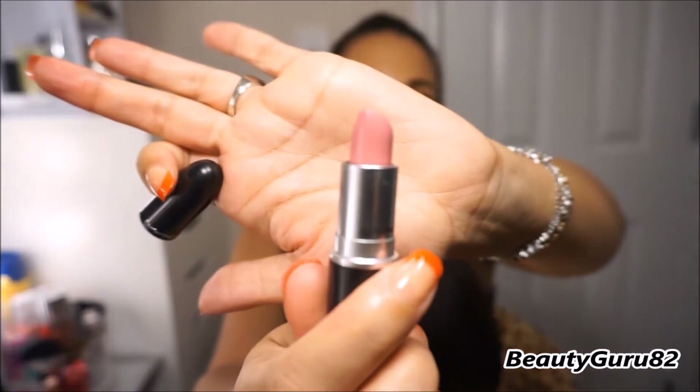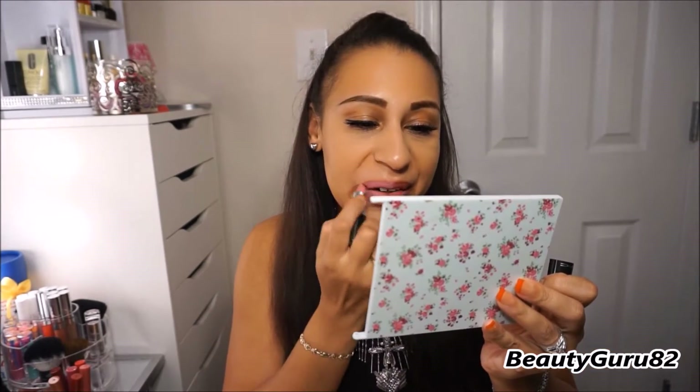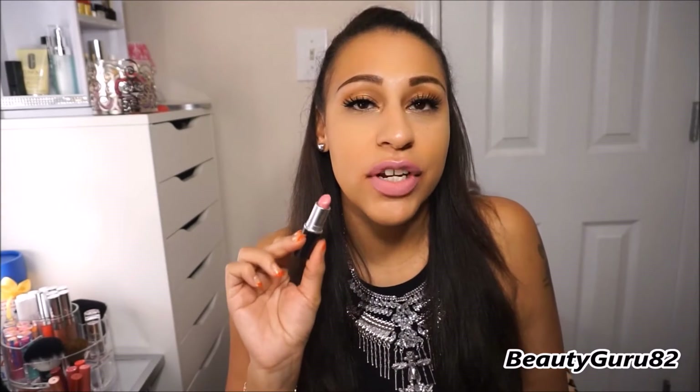This next one is a satin and it's called Snob. This is what it looks like — it's a pinky shade but more on the purpley side. It's the perfect purple-pink color. This is a satin finish and it's called Snob — it's another one of my faves.